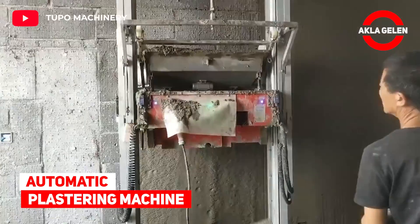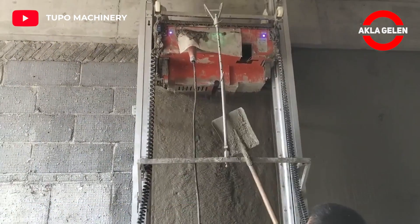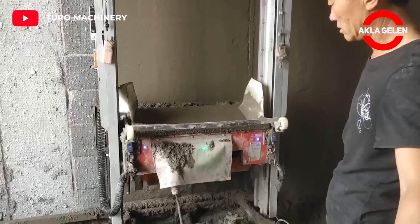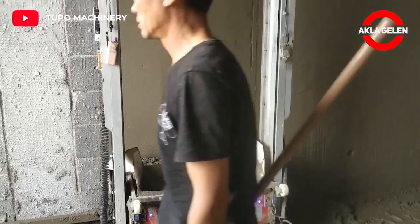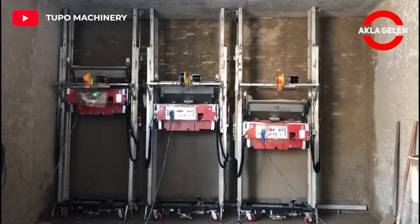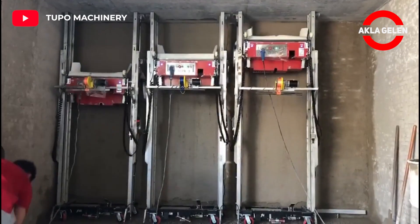Automatic plastering machine. This machine perfectly applies the mortar placed in it to the wall. You can see how easy it makes things.